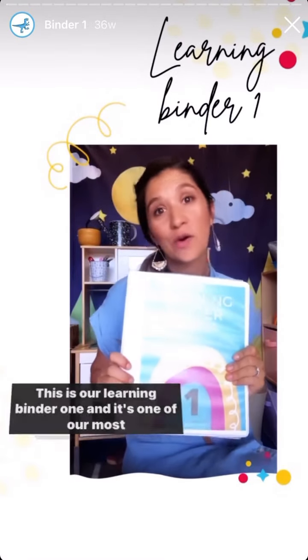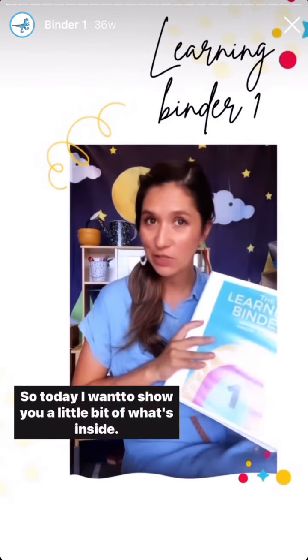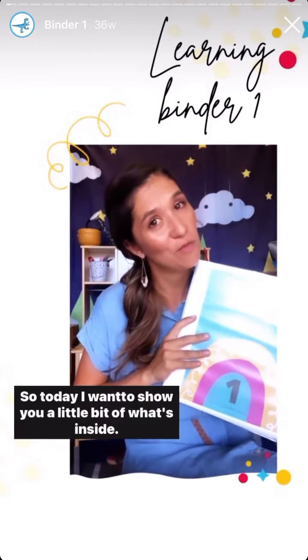This is our Learning Binder 1, and it's one of our most popular products. So today, I want to show you a little bit of what's inside.